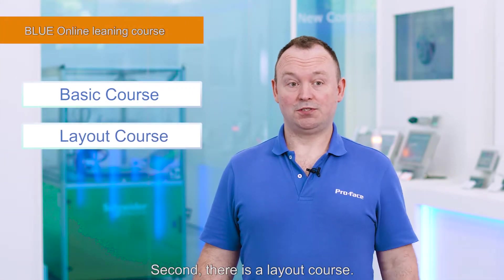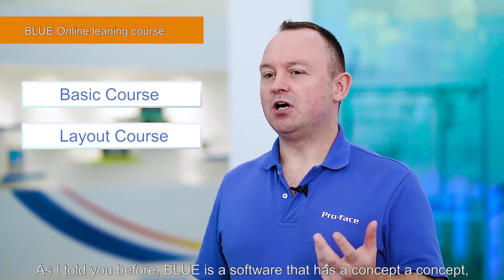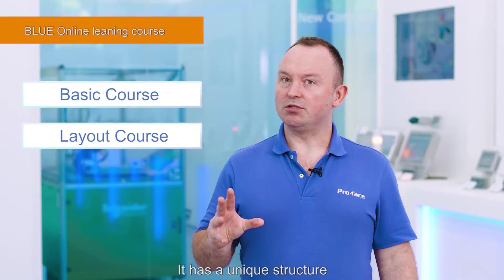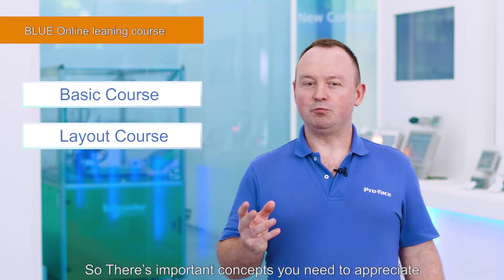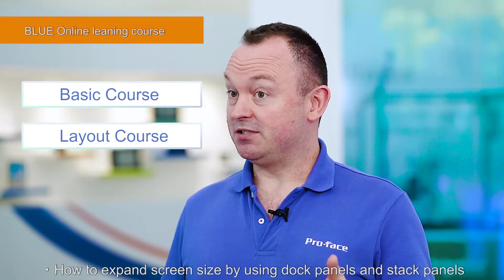Second, there's a layout course. Once you've learned the basic features, I'd like you to try the layout course. As I told you before, Blue is a software that has a concept — one source, multi-use. It has a unique structure, so it's a little different than existing software. There are some important concepts you need to appreciate when creating screens: how to resize objects, and how to expand screen size by using dock panels and stack panels.